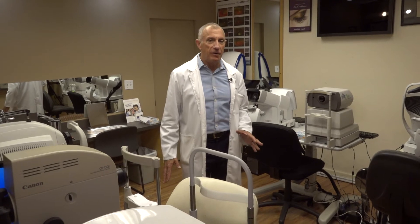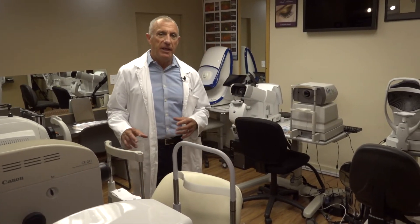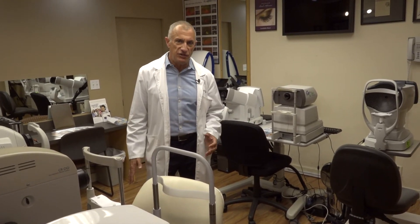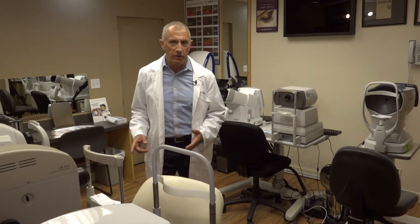Here at the California Keratoconus Center, we have a lot of amazing technology to get you great vision non-surgically, without any surgery on the eye. What we want to do is forget that we have keratoconus — we want good, clear vision: no halos at night, no glare, no flare, nice white comfortable eyes, so we can just go on and live a great life.